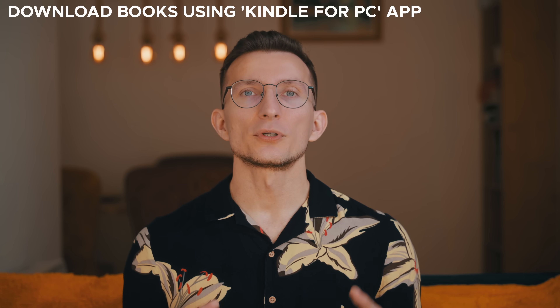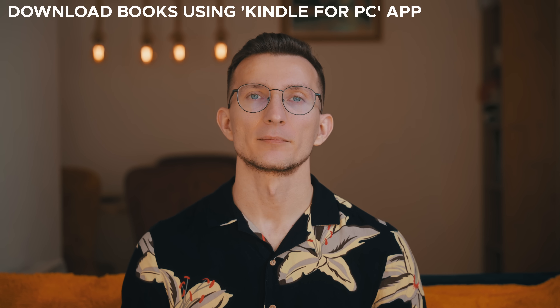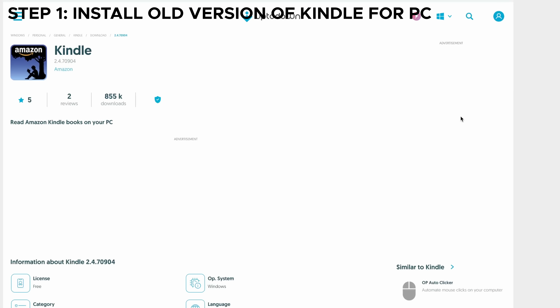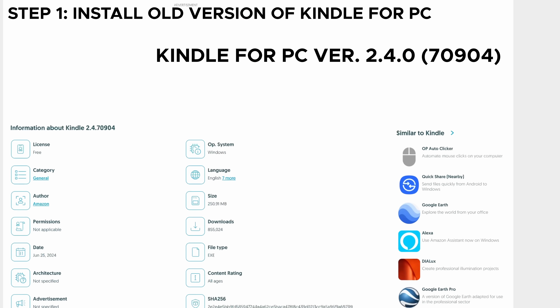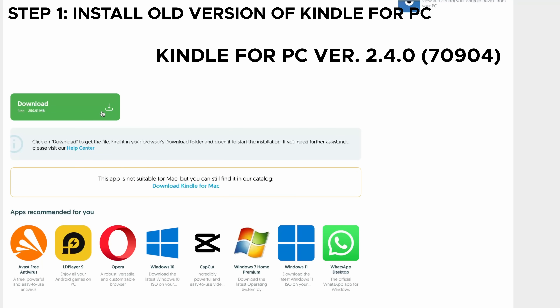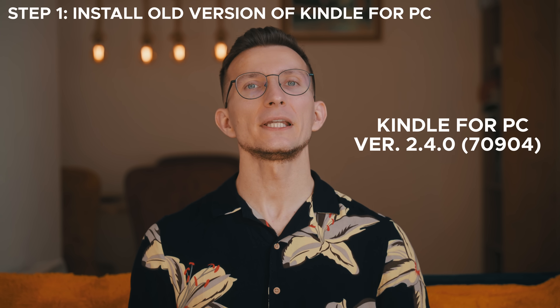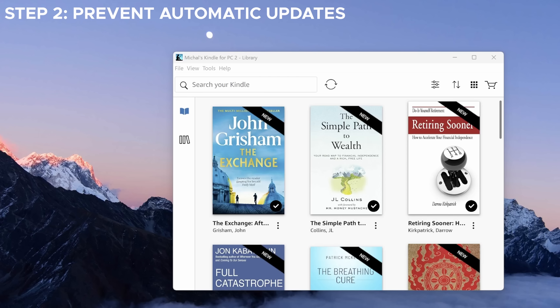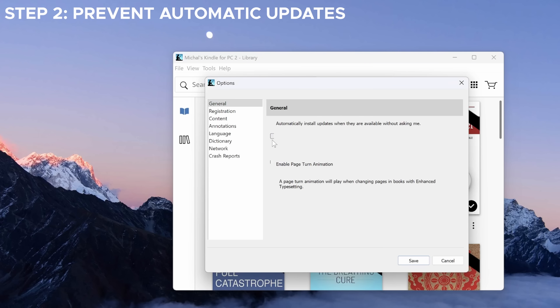Now if you're using the Kindle app for Windows, you can download books and create a solid backup of your purchased content. Plus, if you ever decide to remove DRM later, this method keeps that option open. Step 1: install an older version of Kindle for PC. I recommend installing version 2.4.0 build 70904. This version allows books to download in AZW format, which is more lenient and has a higher chance of DRM removal. Step 2: prevent automatic updates. Once installed, we need to stop the app from updating itself. Open Kindle for PC, go to Tools > Options, and uncheck the option "automatically install updates when they are available without asking me." I also uncheck "capture anonymous crash reports" just to be safe. Then save the changes.